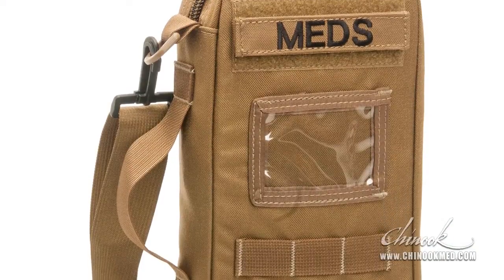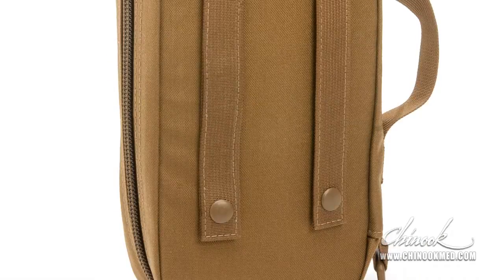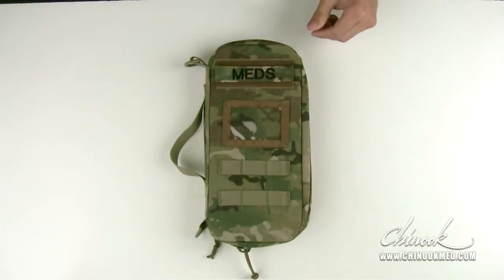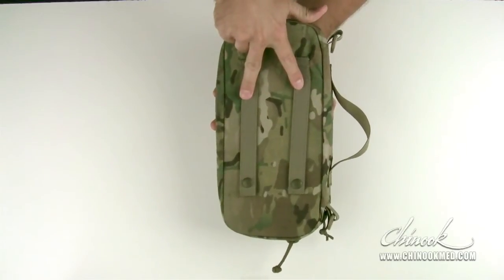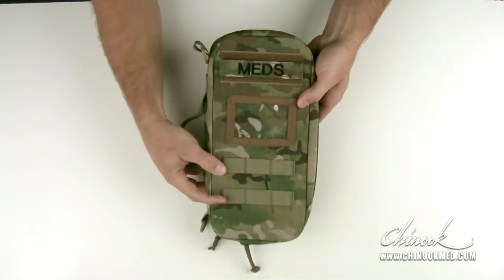The TMK Meds is constructed out of a thousand denier Cordura nylon with a semi-rigid shell to protect internal contents. It comes with an adjustable and removable shoulder strap, a side carry handle, two MOLLE straps on the back of the container, and two by three rows of PALS webbing for your pins and markers.